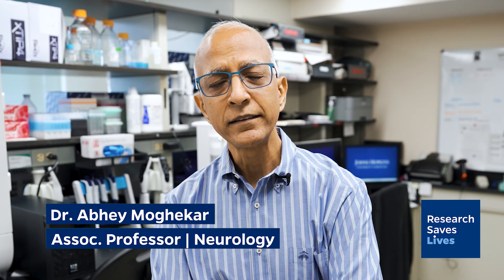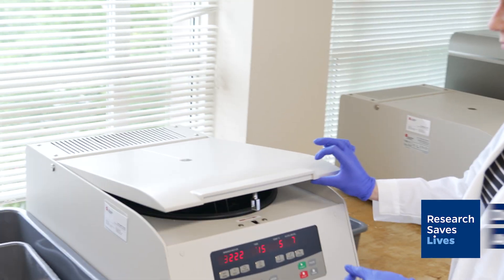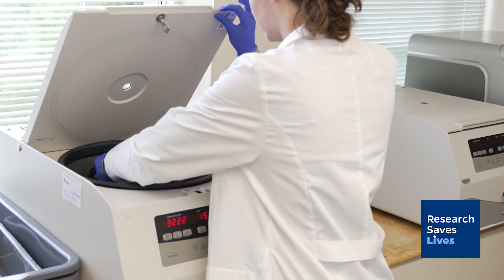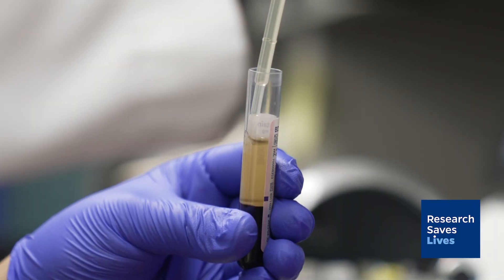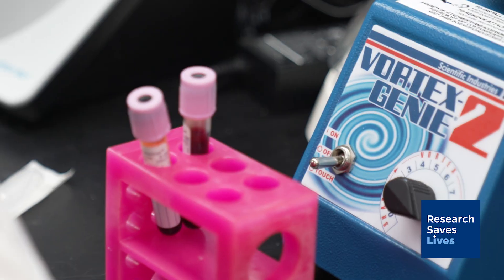Compared to an invasive spinal tap or an expensive PET scan, a blood draw can be performed at any lab and that blood can be shipped to a central lab, and you can now make the diagnosis of Alzheimer's disease in a very timely manner.